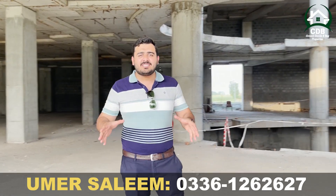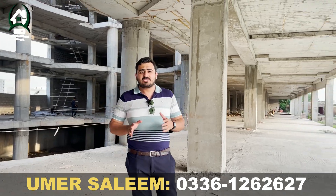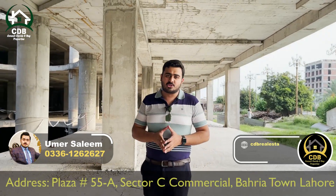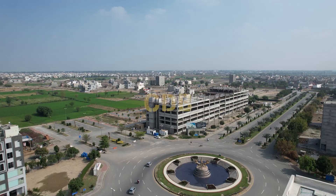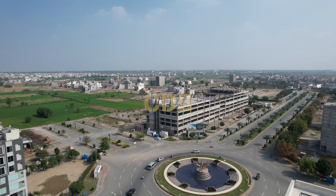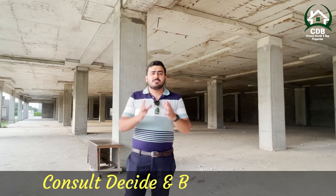This is the location and site of Jasmine Grand Mall, which is opposite the Eiffel Tower. It is giving a gigantic look and its grey structure is 100% completed. If you talk about the location of Jasmine Grand Mall, it faces the horse chowk and the Eiffel Tower, and its 100% grey structure is completed.